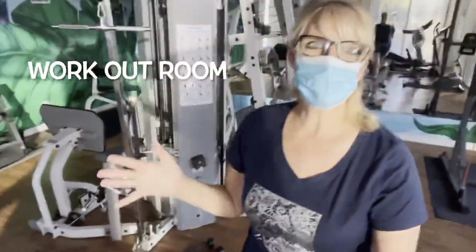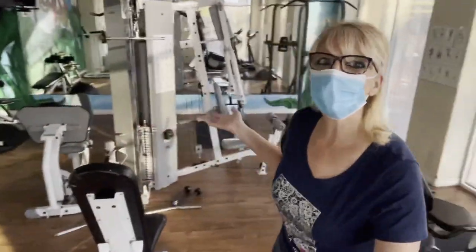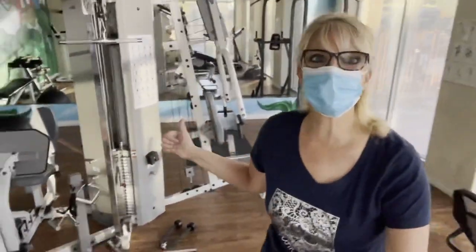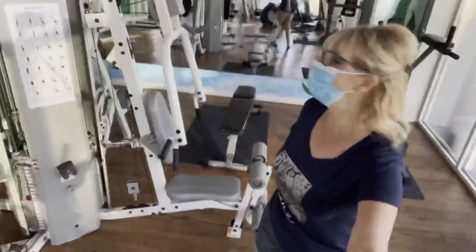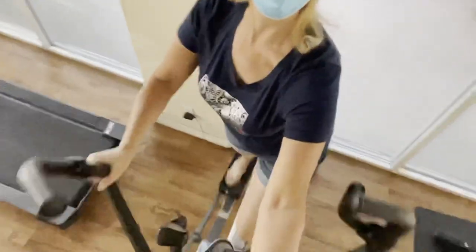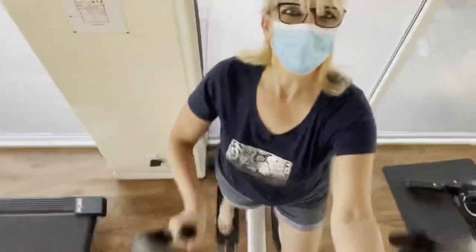We are in the resort's workout room. Look at all of this — so we can have those fit bodies in Vegas. This is how we do it. Wow. Oh yeah. Feel that. Woohoo! That was pretty awesome.